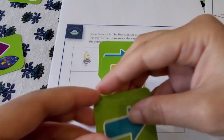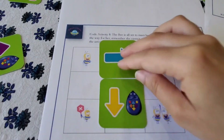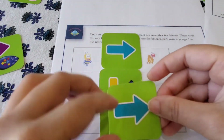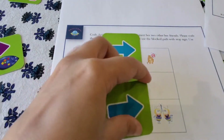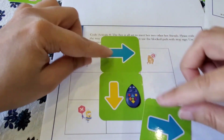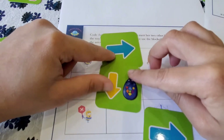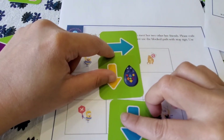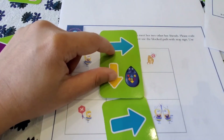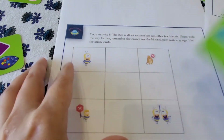To complete the bee's path — place one arrow going right, one going down, continue down, and then move to the side to reach the destination. The child places arrows one at a time to guide the bee through the open paths to meet her friends.